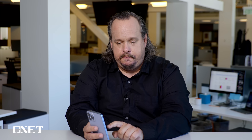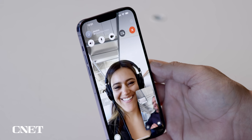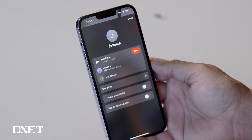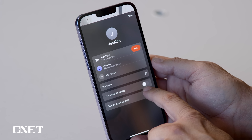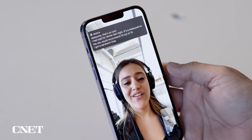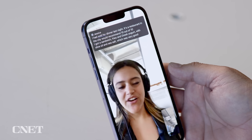Then there's FaceTime, which gets a couple of upgrades, but there's one I want to focus on — the ability to have live captions during a FaceTime call. I'm going to call my friend Jessica. On the top right side I tap the letter I, and a menu pops up with an option that says Live Captions (beta). I turn that on, and then as Jessica talks, everything she's saying is being captioned live on the screen.